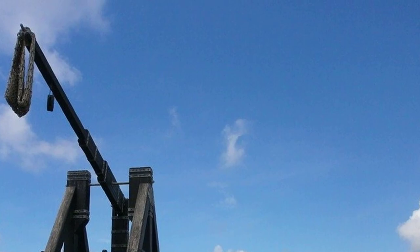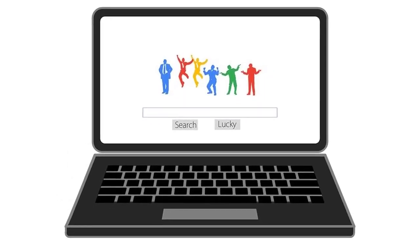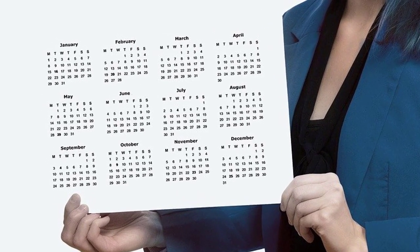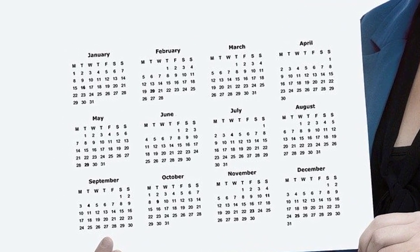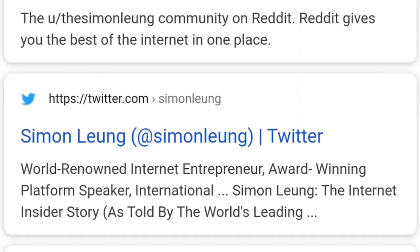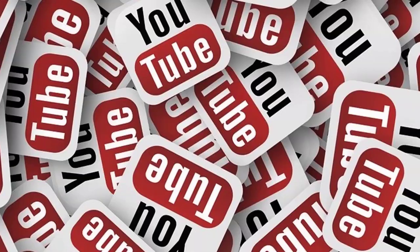Your GroovePages sites will get noticed by all the top search engines, including Google, within a record amount of time. Traditionally it may take months, even a year or longer, before Google will take notice of a regular website. With GroovePages, not only will Google notice you, but you might even be able to see your website on the very first page of Google, which in itself is an amazing accomplishment.